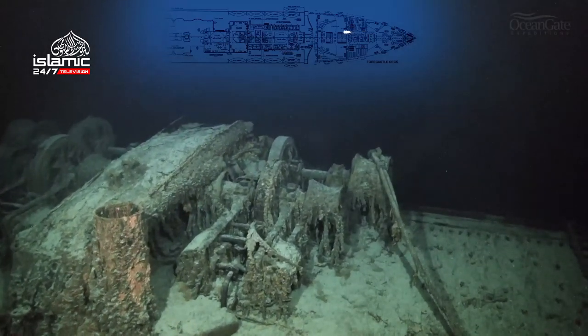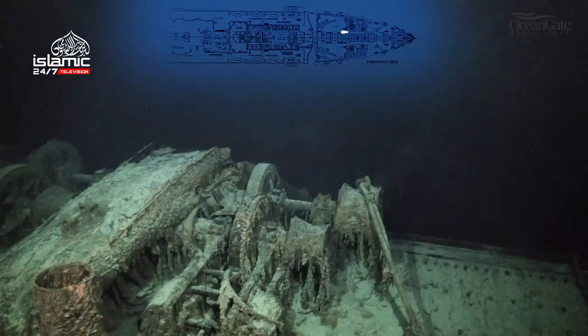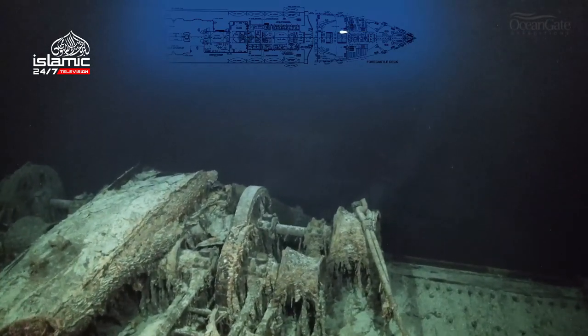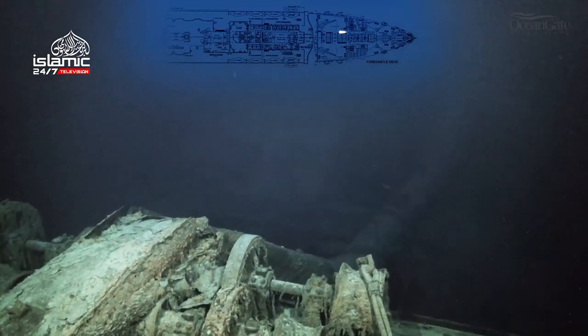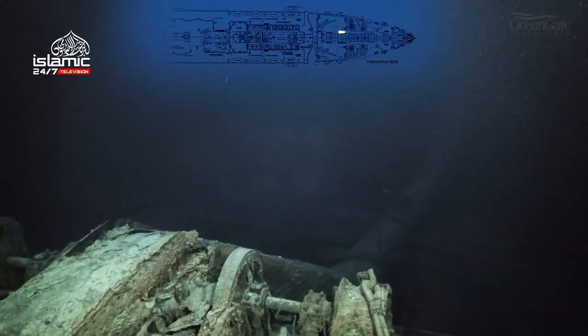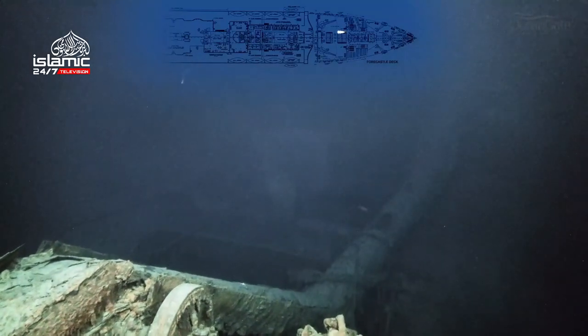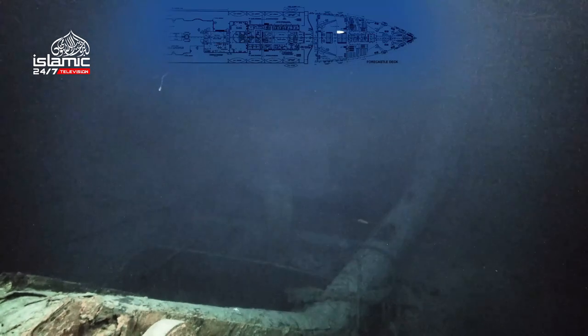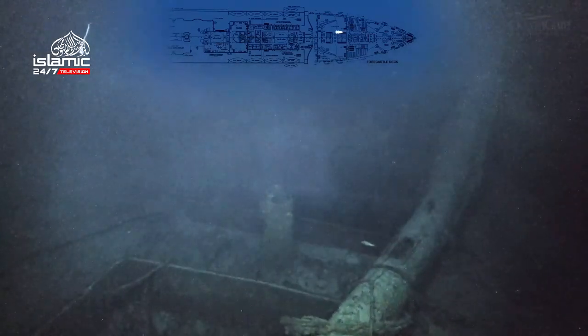Now we approach the foremast, or mainmast of the ship, which has completely collapsed, lying across more steam winches. When I first dived on the ship in the summer of 2000, the mainmast lay right across the well deck onto the bridge. And now, as we can see, it has completely collapsed. It's very sad to see it like this.